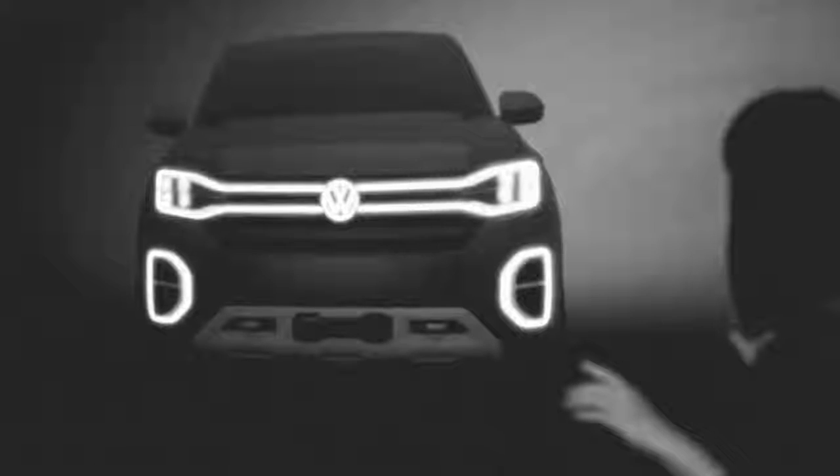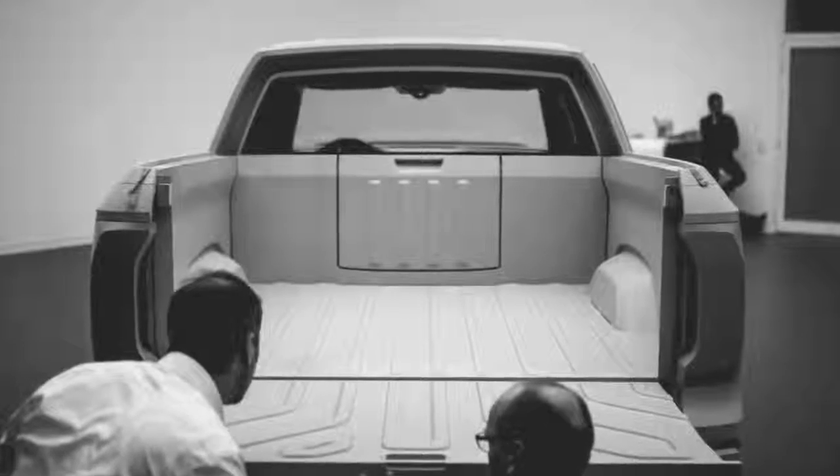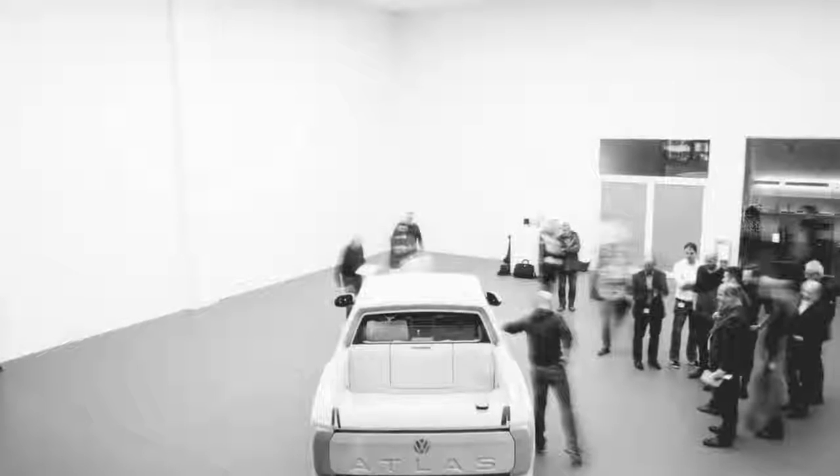The concept borrows some of its most distinctive design solutions from the Atlas, such as the massive radiator grille and the prominent diffuser in the lower part of the bumper. However, the concept features a much more dramatic appearance, thanks mainly to the pair of LED strips built into the grille that animate across the front. "The light signature gives identity to a product and it's recognizable — it works in the dark," Bischoff said. "That is something we will be working on further and we want to make it happen."